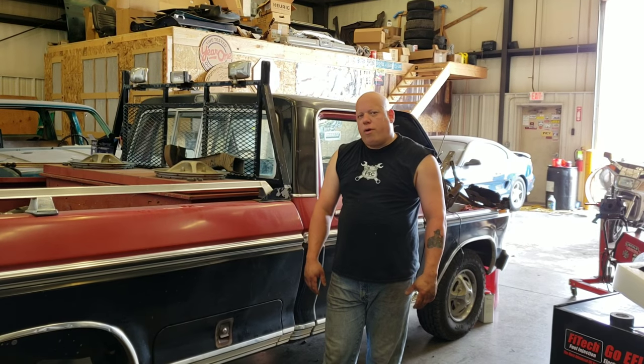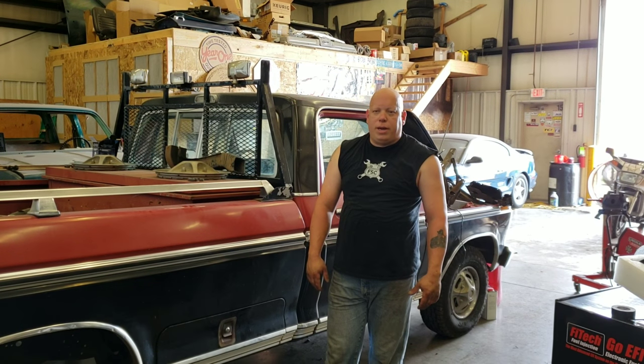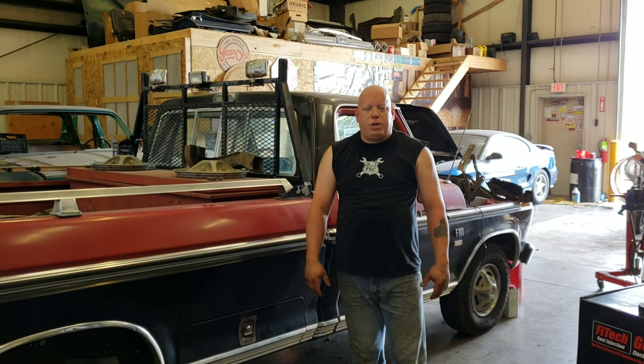Being a '74, she ran with R12 back in the day. So not only are we getting it back to factory air, but we're converting it over to R134A, which is the modern Freon we all run nowadays. This way he can get this thing serviced by anybody competent at an air conditioning shop.